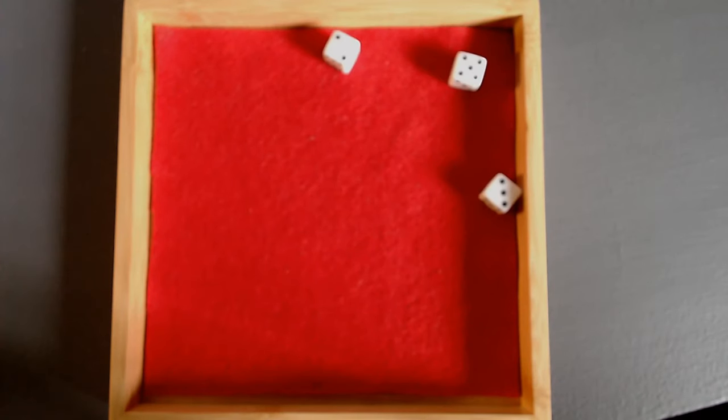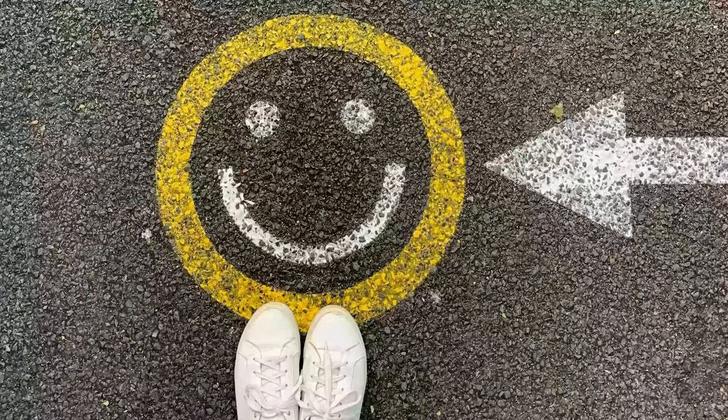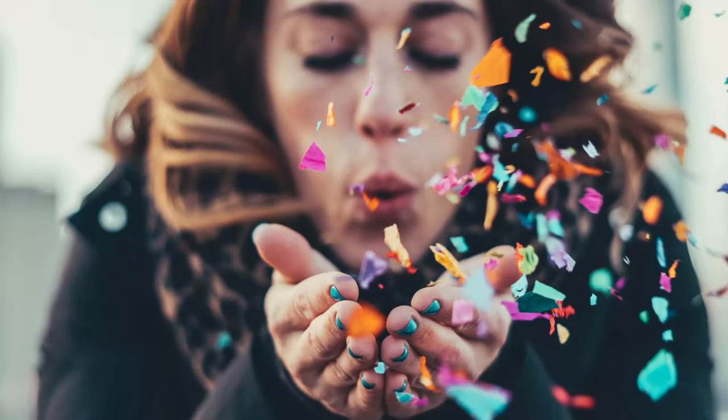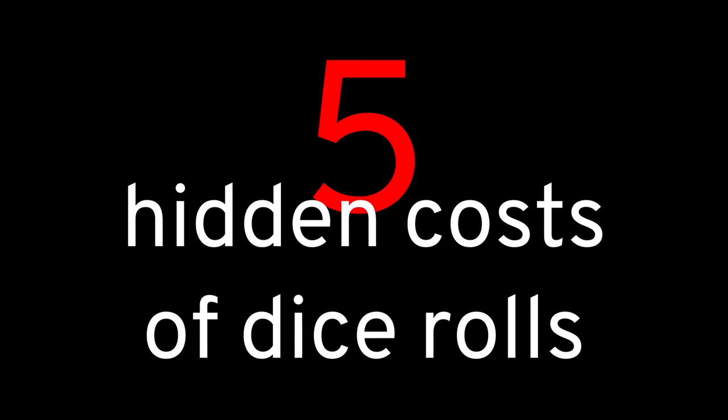It's fun to roll dice. Broadly speaking, that tends to be correct. There's a guarantee in rolling dice: you're either going to be happy because you get what you want, or else you're going to be surprised. We humans like getting what we want, but we also like to be surprised. It seems like a winning formula, but there are five important hidden costs to dice rolls that game designers ought to keep in mind.